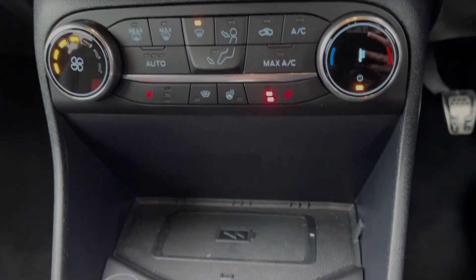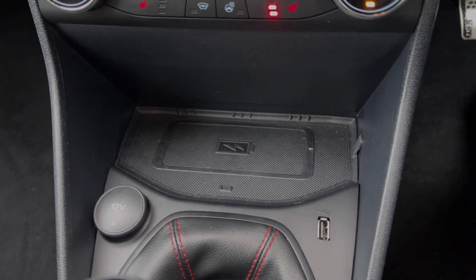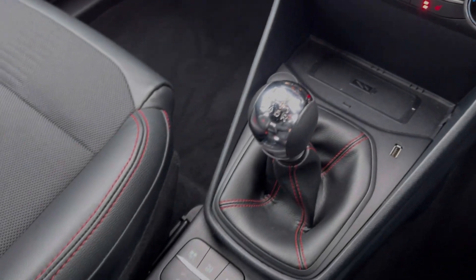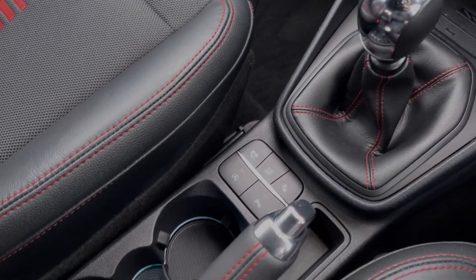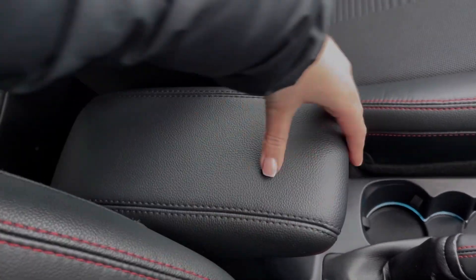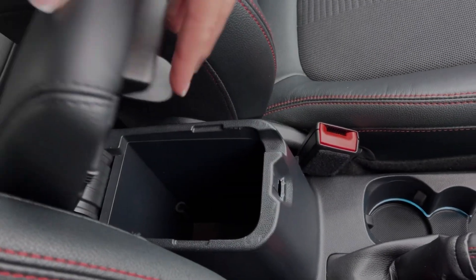Just below there you will find the wireless charging pad, so you can keep your smartphone topped up on the go. You've also got your media ports alongside the 6-speed manual gear stick, the manual handbrake and the controls for your driving modes. You will find plenty of storage with the cup holders and the armrest, which opens up like so.